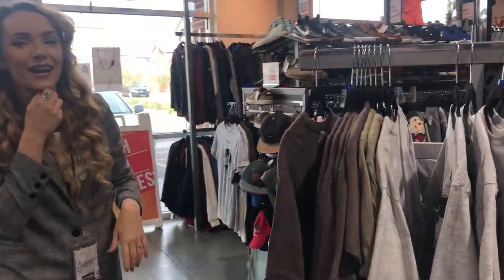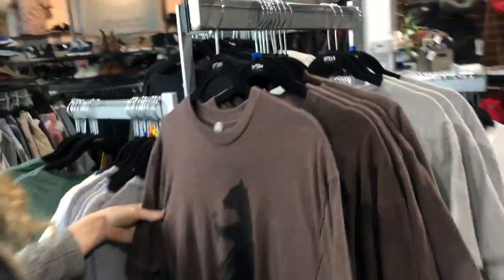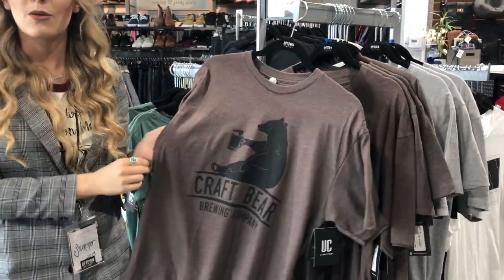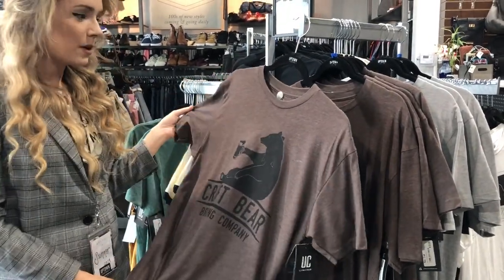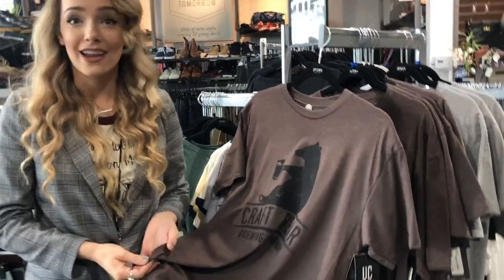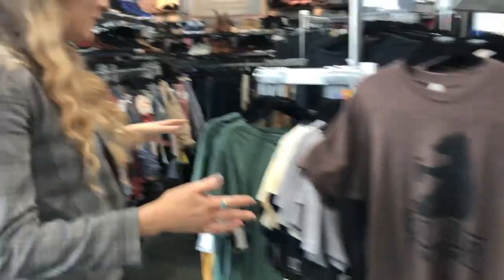Summer told me: 'I'm Summer, co-owner here at Uptown Cheapskate South Jordan. I was just telling Carly about our UC Limited line, which is designed by us — we pick the vendors to make sure the quality is really good. We're using people from the United States who are getting paid well to create t-shirts like this.' So that's so cool.